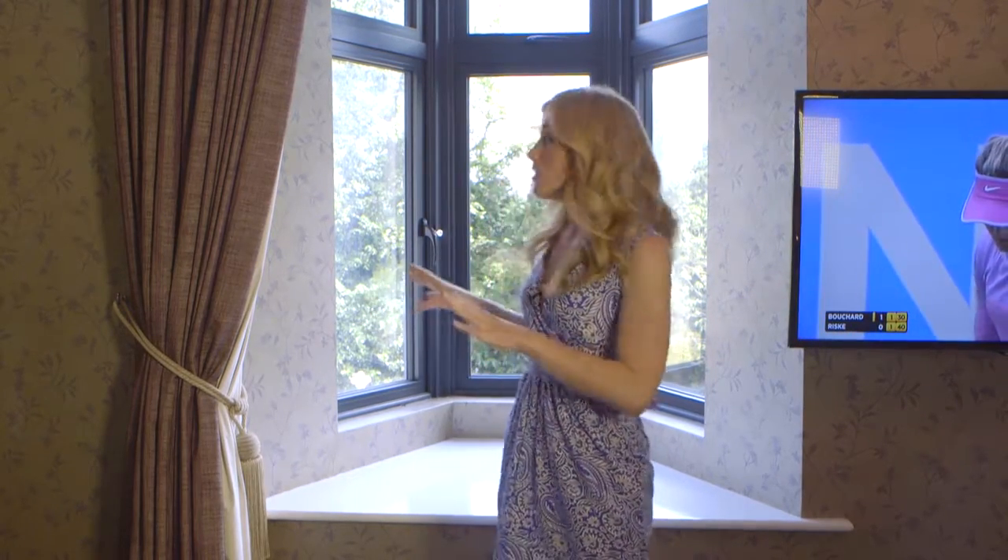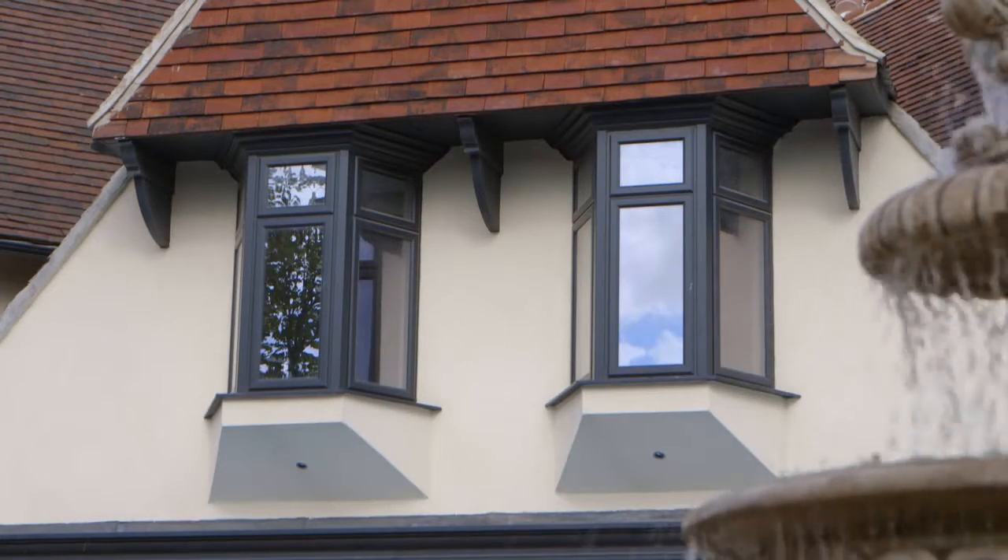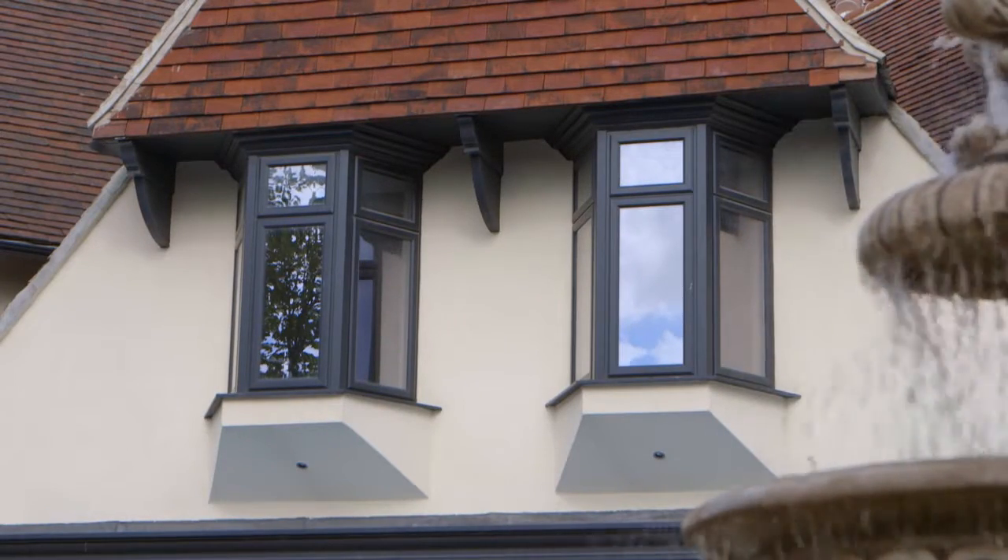Despite the old fashioned shape of the property, these small bay windows still look great, with their unusual shape now the main feature within this immaculate guest room.